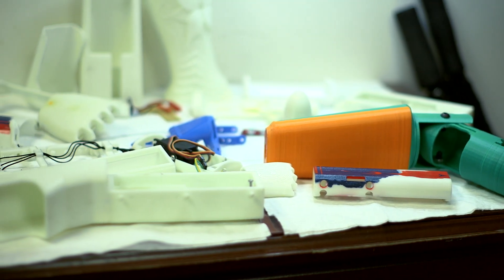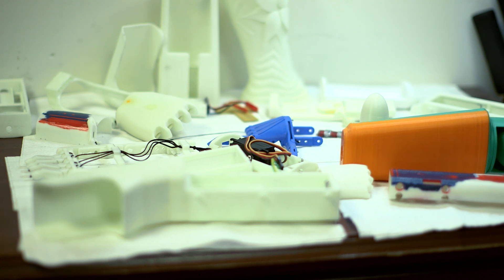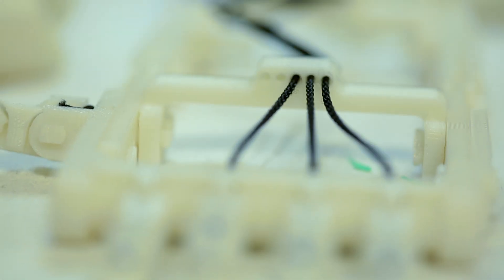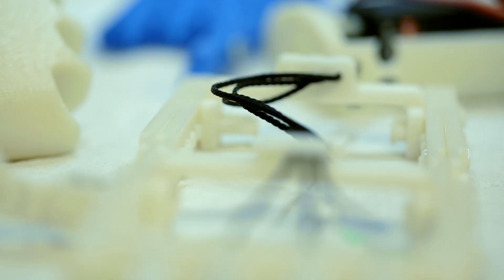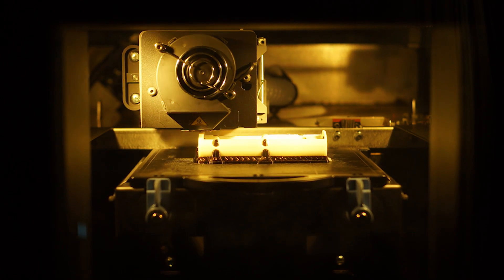3D printing is relatively new technology, but it provides a low-cost solution to be able to create things. We can print something out and say it doesn't work, just redesign it and print it out again the next day. We produce our arm for just about $300 now, whereas some prosthetics on the market can go upwards of $40,000. Insurance companies typically don't want to pay for it for kids because every six months they're going to have to replace it as the kid grows. But this allows us to reproduce an arm for about $100.